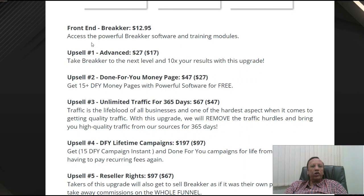So what do you get in the front-end? You can get access to the powerful Breaker and training modules, video training modules. And you also get the advanced version for a downsell of $17, though it costs $27. Take Breaker to the next level with 10x results with this upgrade.